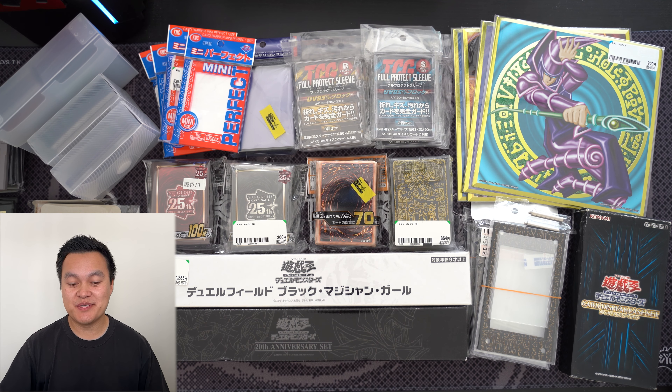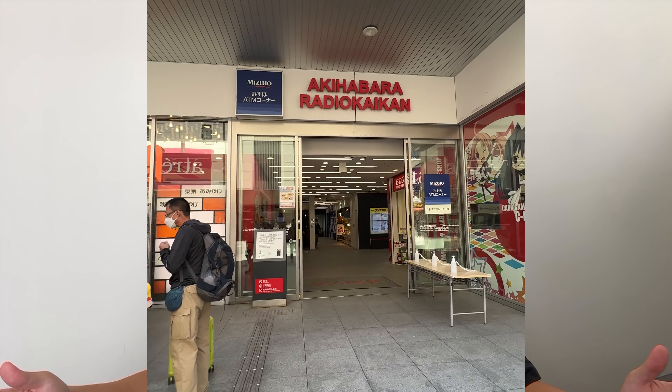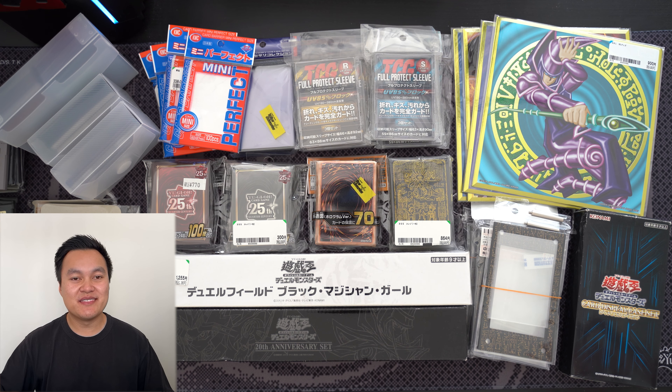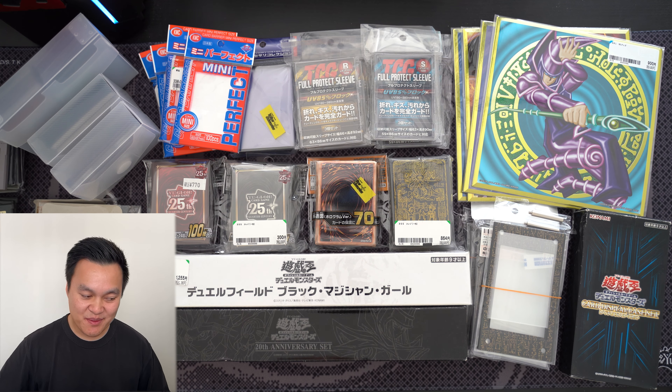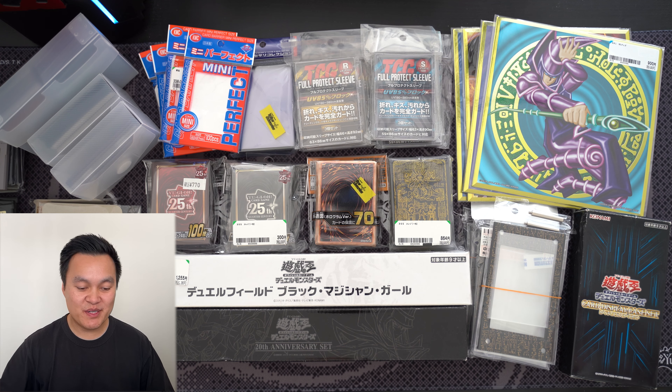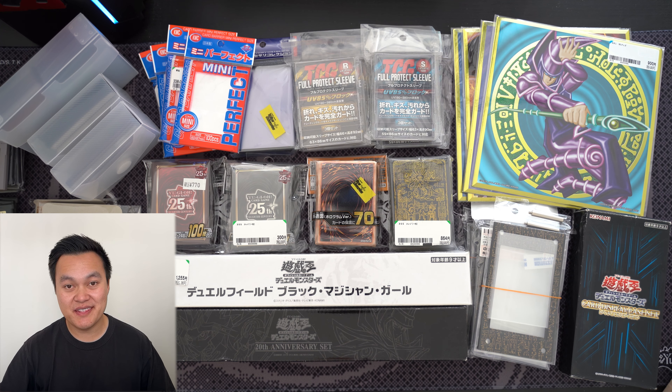We've been back to Japan quite a few times now. All of the stuff I bought around mid last year — around May, June. This was the first time I'd gone back to Japan where I'd actually gotten back into the Yu-Gi-Oh hobby. The previous times we went, I was into Pokemon cards. But I really got back into Yu-Gi-Oh around mid last year, and I was hunting for Yu-Gi-Oh stuff to buy. Let me clear this table and we'll go through everything one by one.